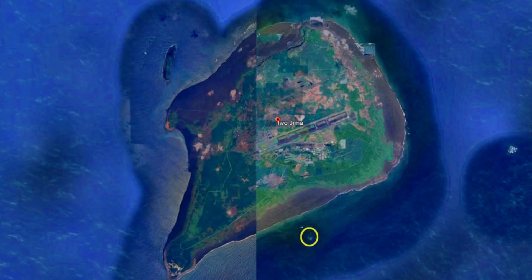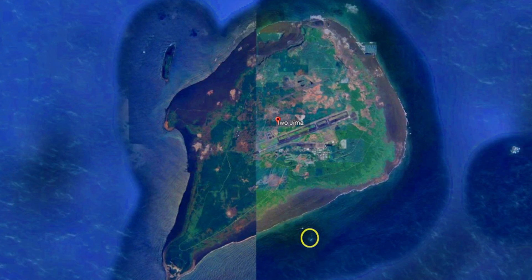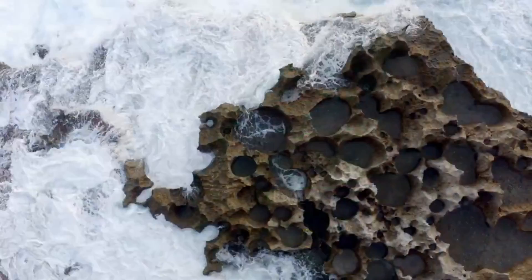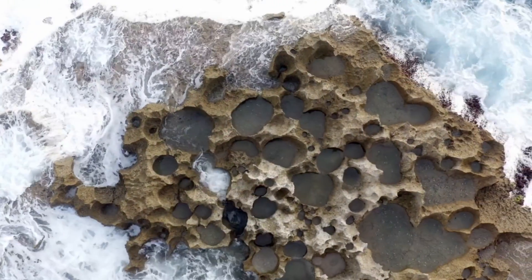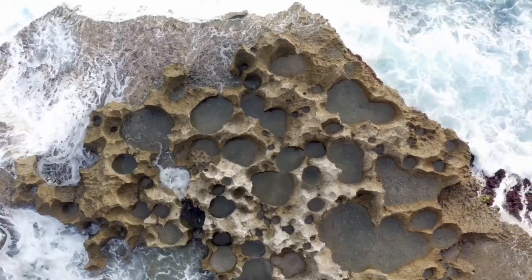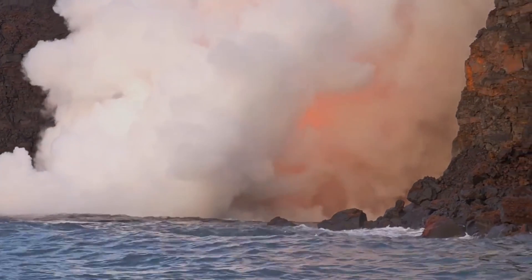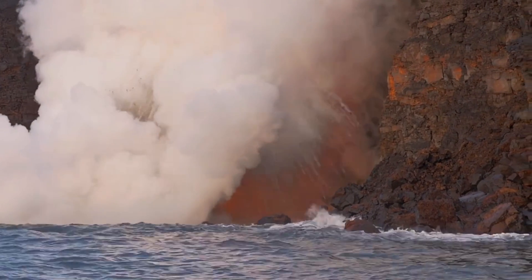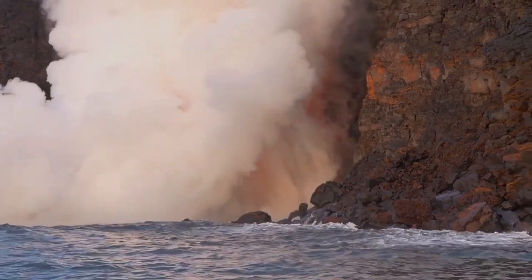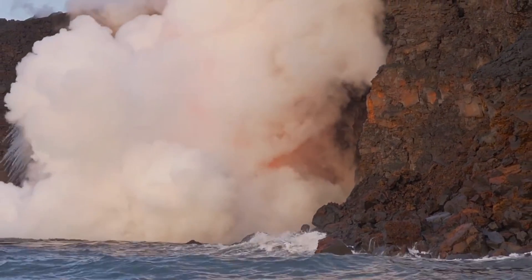The volcanic activity caused the surrounding seawater to change colour, a common indicator of such events, and the surface of the newly formed island was covered with pumice — a type of volcanic rock that is highly porous and light, typically created from violent eruptions involving rapid cooling and depressurization of lava. These types of eruptions, known as phreatomagmatic eruptions, occur when water interacts with hot volcanic materials like magma or superheated rock, resulting in the solidification of volcanic materials.